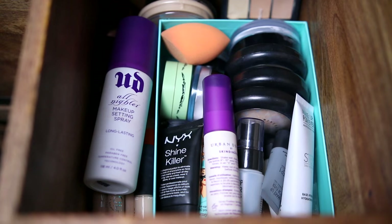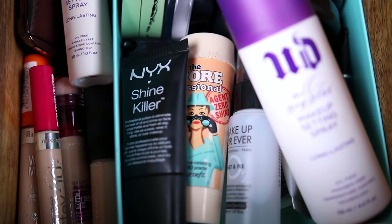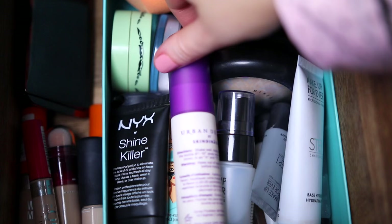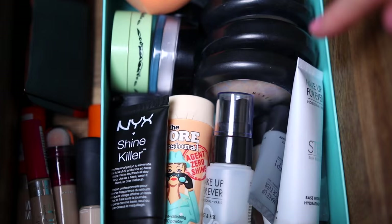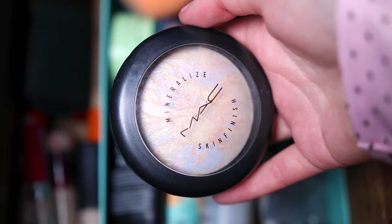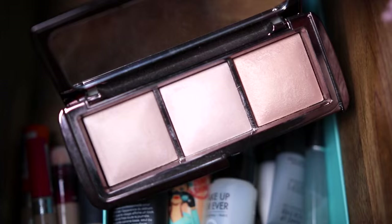The next drawer has setting sprays. This is the Urban Decay All Nighter — I love it so much, it keeps my makeup on all night. In a smaller section I keep some concealers, and I also have a smaller size of the All Nighter. I keep a bunch of primers — I really like this Make Up For Ever hydrating primer; if you've got dry skin, it's super good. I also keep a couple of powders: MAC Lightscapade, which they say is a highlighter but I think it's more like the Hourglass powders — it makes you look quite dewy. Speaking of Hourglass, I've also got a set of those that I need to start using.